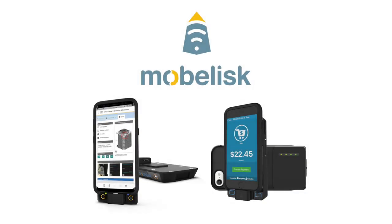Enter Mobilisk, the innovative leader in taking commercial, off-the-shelf mobile devices and transforming them into productive enterprise mobility solutions with simple, elegant, and yet powerful accessories.